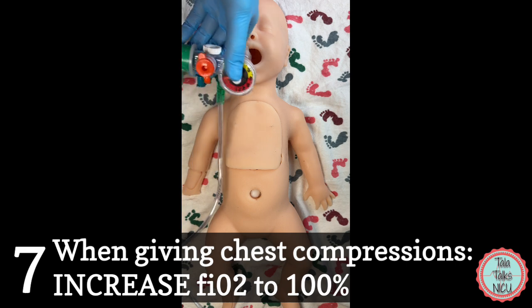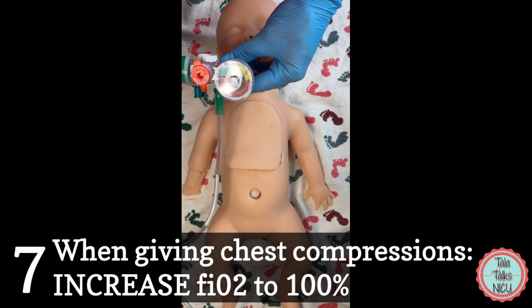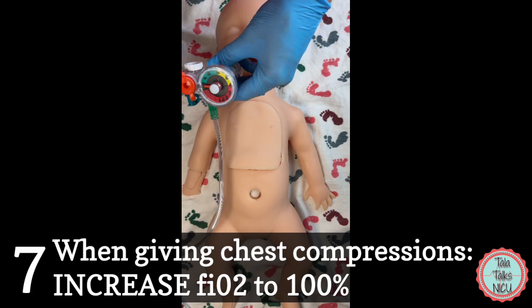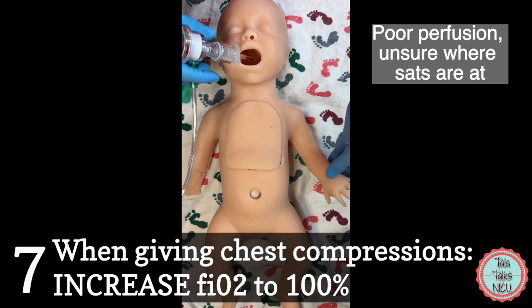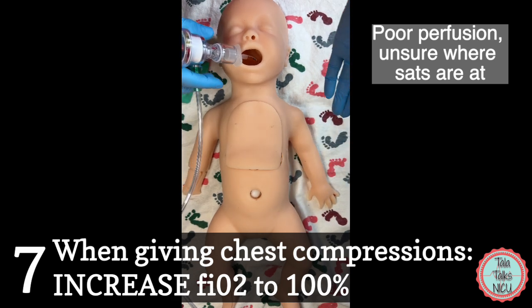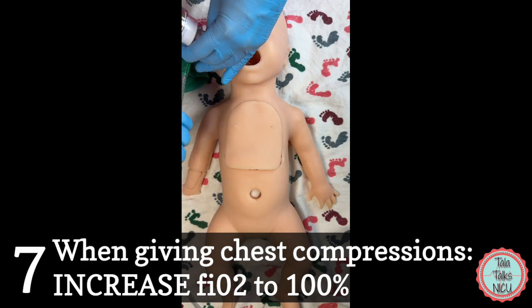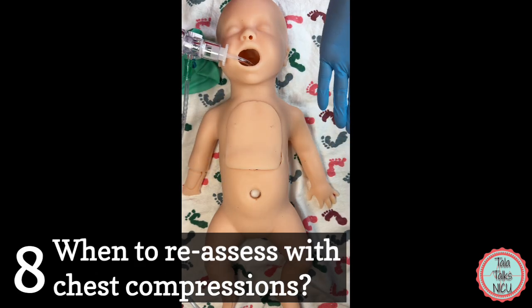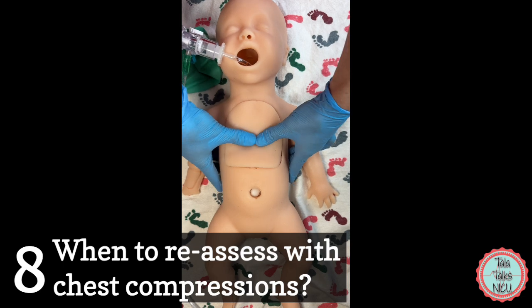Seven: as soon as you start giving chest compressions, put the oxygen up to FiO2 of 100%. When giving chest compressions, perfusion is often poor and you don't really know what the saturation is, so dial up the FiO2 to 100%. Remember, there are many rooms where people are giving chest compressions and the patient is still on 21 percent oxygen — don't let that happen.